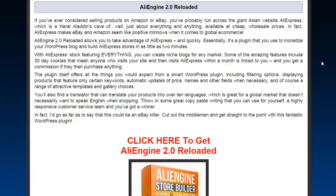Now with AliEngine 2.0 Reloaded, you can take full advantage of AliExpress really quickly. With this plugin you can monetize your WordPress blog and build an AliExpress store in like two minutes — it's that quick. I wish I had this thing back then. The stock features are everything.